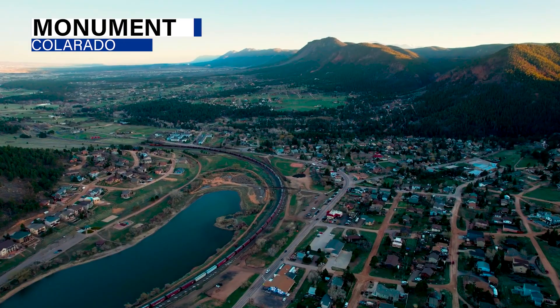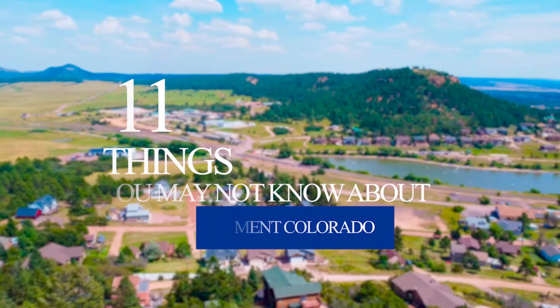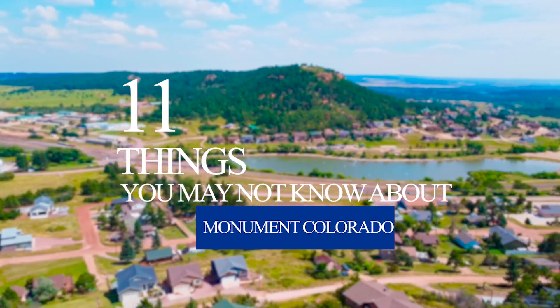I'm all about local flavor and attractions, so we're looking at Monument, Colorado, just north of Colorado Springs. You either already live there or you're looking at living there and you're thinking, what is there to really do? My goal is to give you a bird's eye view and a few tips and tricks and places you might not know about. Here are the 11 things you might not know about in Monument, Colorado that are fun to do. Let's check it out.